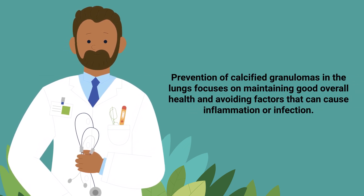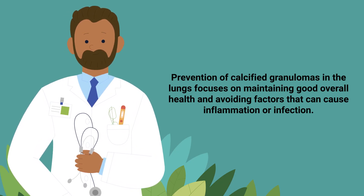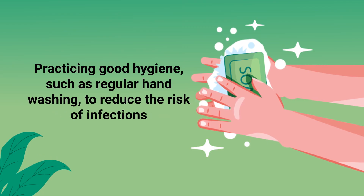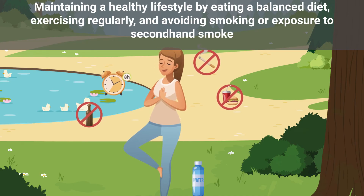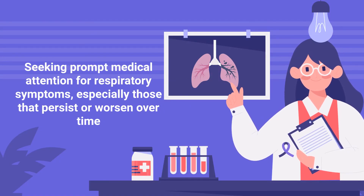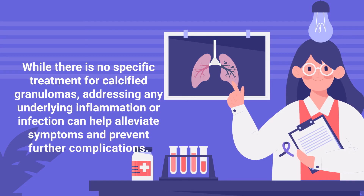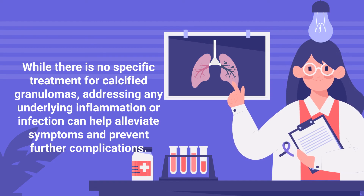Prevention of calcified granulomas in the lungs focuses on maintaining good overall health and avoiding factors that can cause inflammation or infection. Steps to help prevent granulomas include practicing good hygiene such as regular handwashing to reduce the risk of infections, maintaining a healthy lifestyle by eating a balanced diet, exercising regularly, and avoiding smoking or exposure to secondhand smoke, and seeking prompt medical attention for respiratory symptoms, especially those that persist or worsen over time. While there's no specific treatment for calcified granulomas, addressing any underlying inflammation or infection can help alleviate symptoms and prevent further complications.